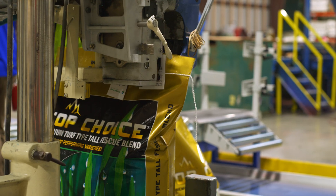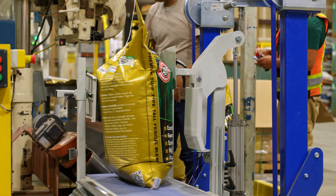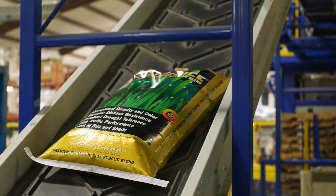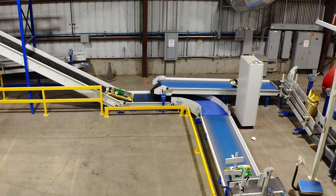The infeed is actually able to accommodate three separate lines feeding into the same palletizer. This gives the customer a lot of flexibility in the capacity that they're able to run at depending on the needs of their customers for the day.